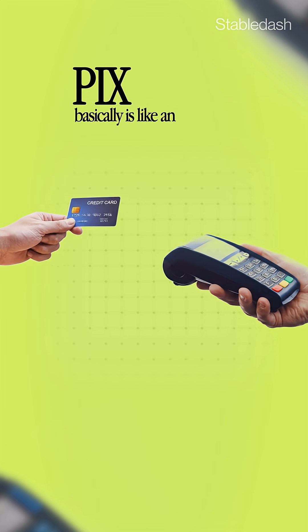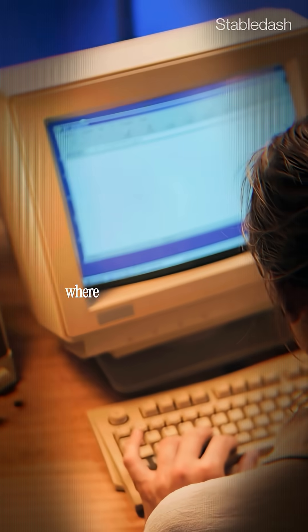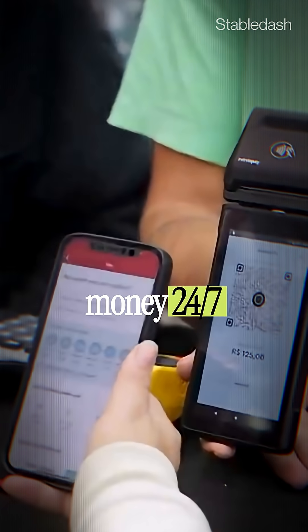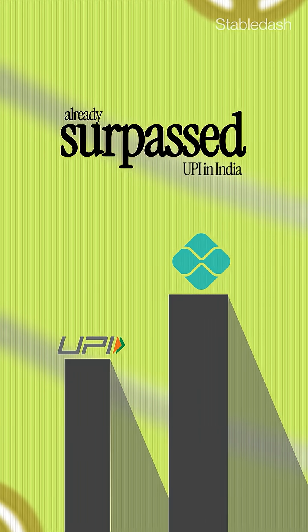What is PIX? How does it work? PIX is basically an instant payment system where both businesses and individuals can transfer money 24/7 for free, instantly. It has been growing like crazy — it's already the largest instant payment system in the world, having already surpassed UPI in India.